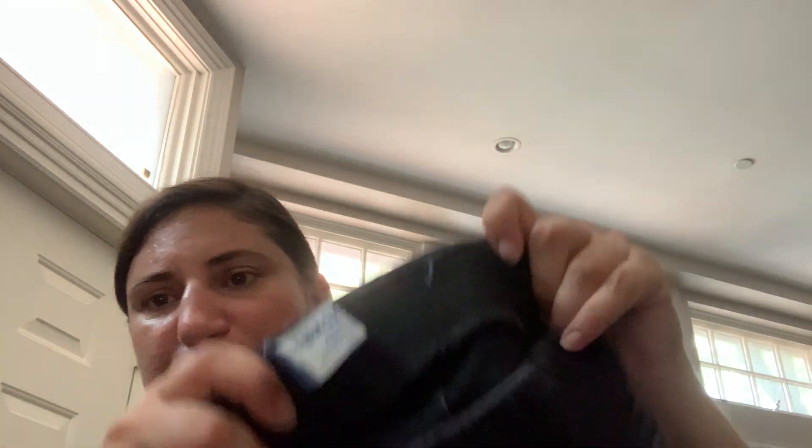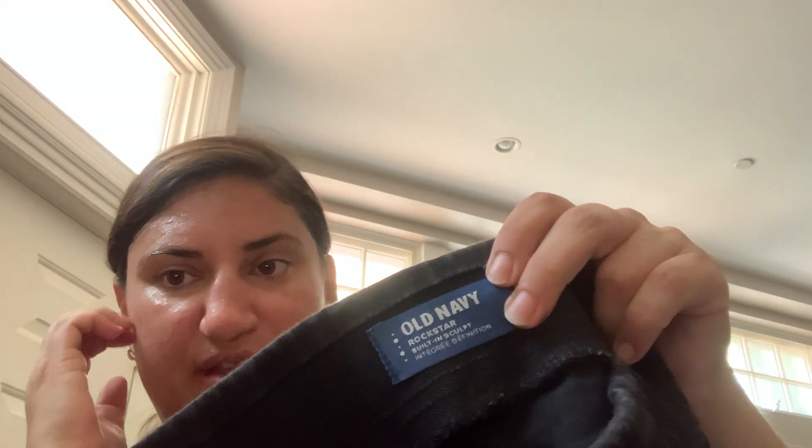I got these — they are Old Navy Rockstar, but the stitching is coming off there. Old Navy Rockstar pull-on jeans, size 4. Maybe Rockstar does okay — you know, maybe 10 or 12 bucks.